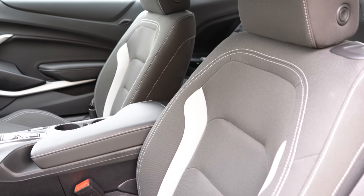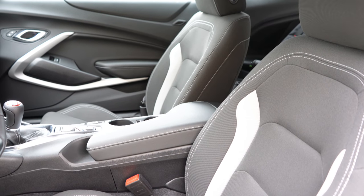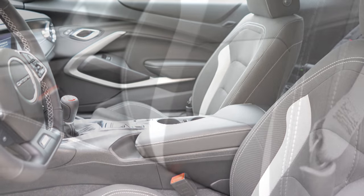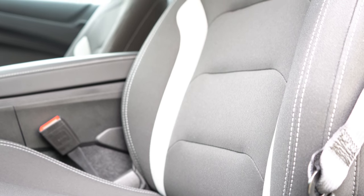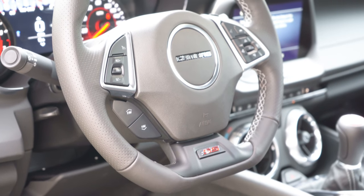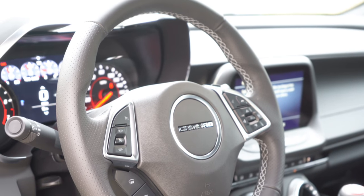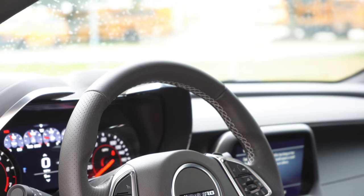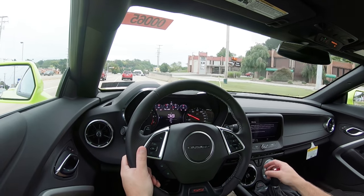Moving to the front seats, heated and ventilated front seats with memory settings come standard with the 2SS. Recaro bucket seats with a suede and leather combination are available with the 1LE package. The 1SS has power driver and passenger seats with a two-toned cloth finish — gray accents on black seating. In my short test drive, these seats are perfectly comfortable. The steering wheel is tilt and telescoping, leather-wrapped in the 1SS, with a flat bottom and SS badging. The rev match buttons are just behind it.